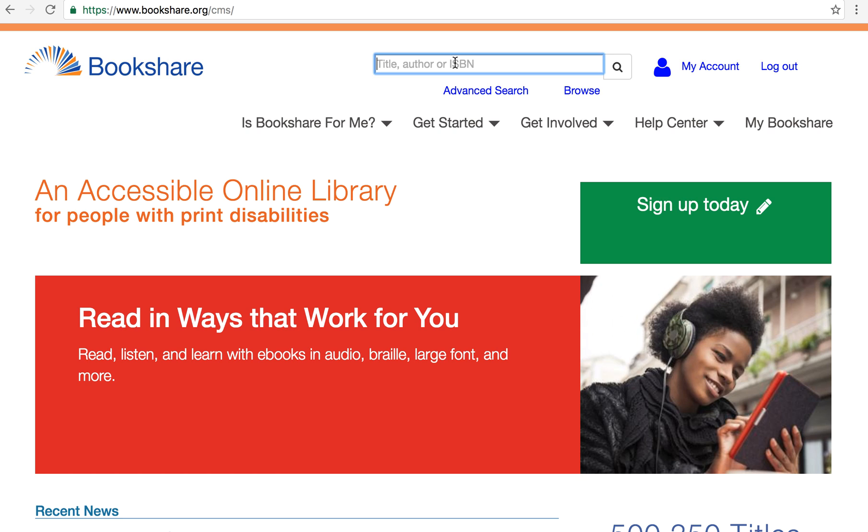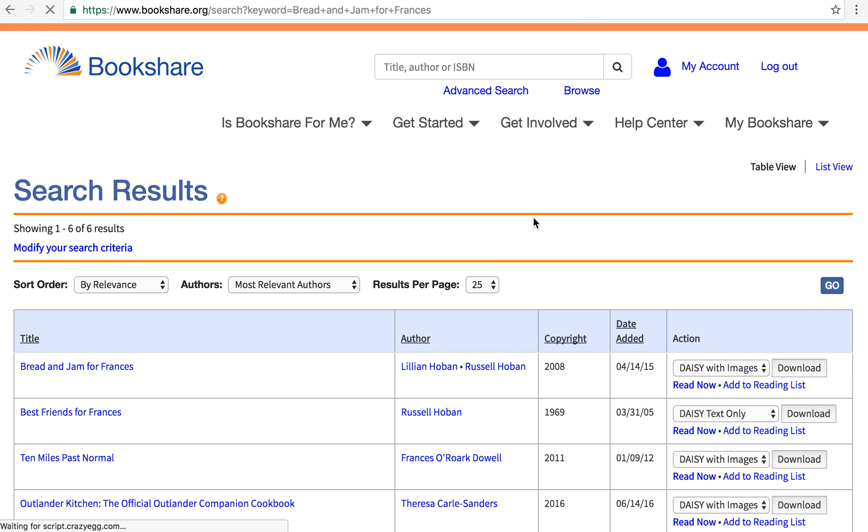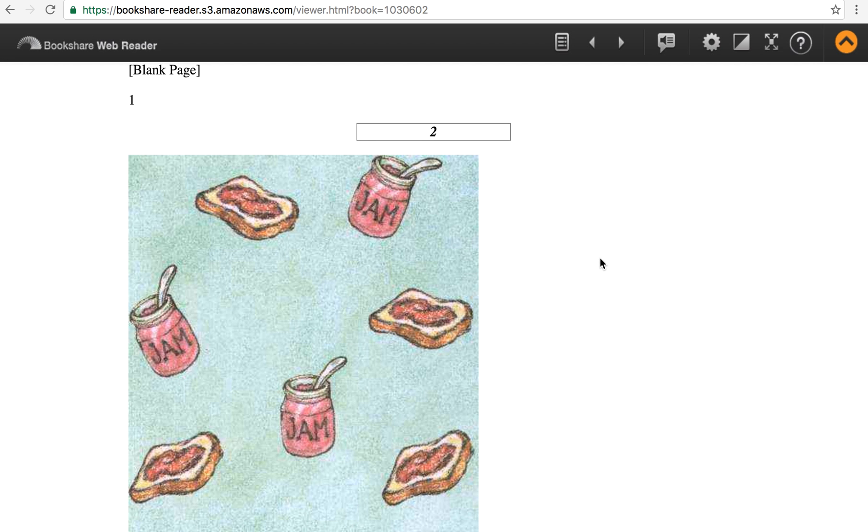Just go to the search bar in the header region and enter the name of the book you want to search for. I'm going to choose Bread and Jam for Francis, which is a children's picture book, and it shows up in the search results page as the first book. All I need to do is click Read Now, and the web reader will open up directly here in the browser page.